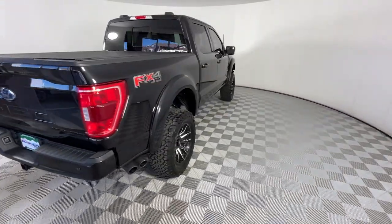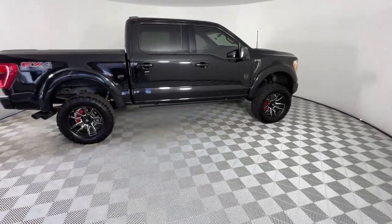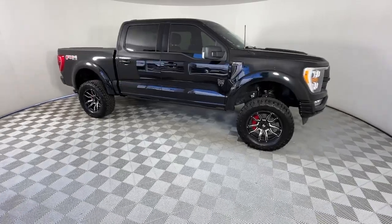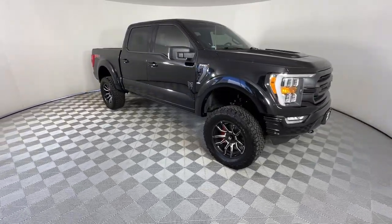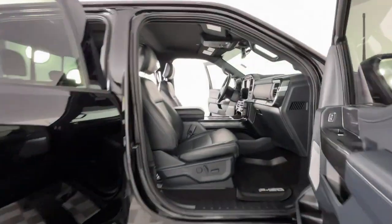To bring you class-leading payload and towing capabilities, easier than ever to use. This truck is designed to maximize productivity on the road, trail, or job site. The following are some of this vehicle's highlighted options: intelligent auto on/off high beams.